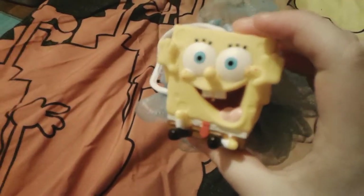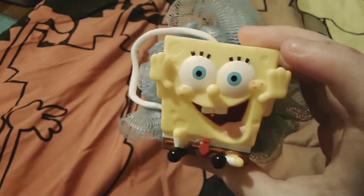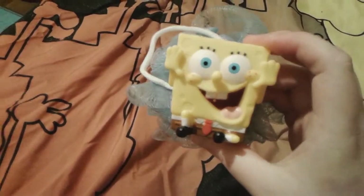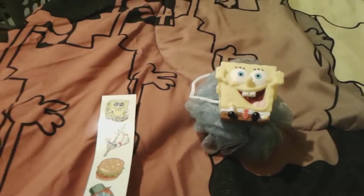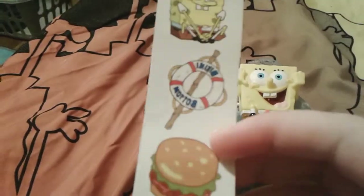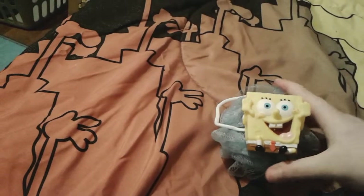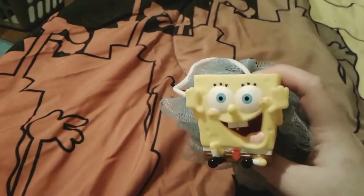He's actually from the SpongeBob body wash set. I don't have the body wash here since it's in my bathroom, but it also came with some little tattoos, which I have right here. These tattoos are so adorable — look at how cute he looks! There's Bikini Bottom, a Krabby Patty, and a Kelp Nougat Crunch bar. The box actually called this a 'scrubby.'